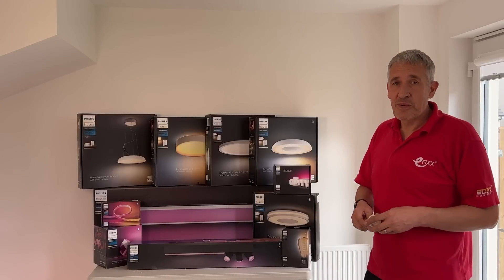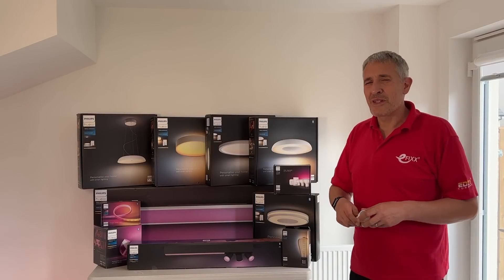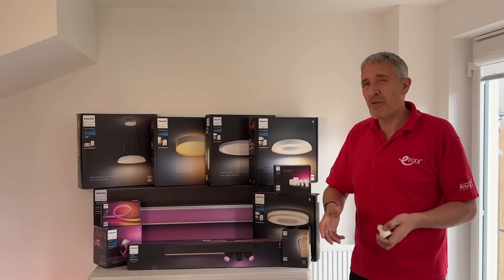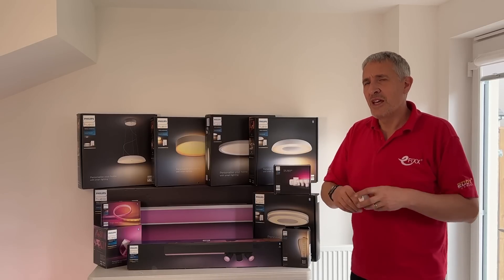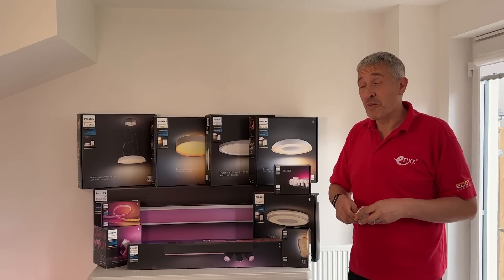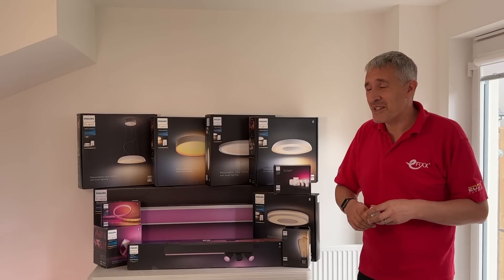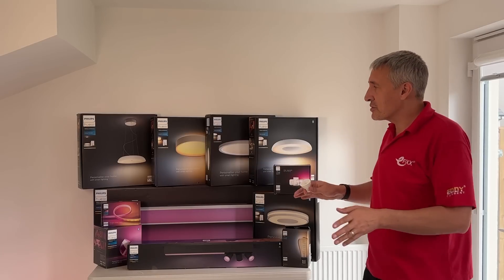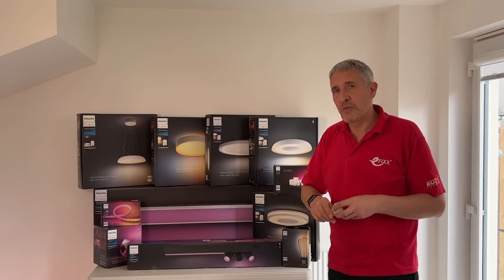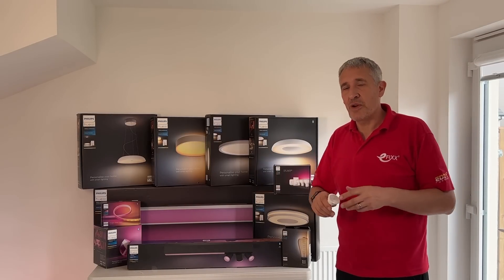When moving to smart lighting most people think about bulbs or lamps, and it can be as easy as changing a lamp. However, you've still got to think about things like shades and you'd still have to buy a fixture if you're looking for something more decorative. The Philips Hue range has an immense range of fixtures and in this video we're going to take a look around the house to see where you can use them and hopefully give you some lighting inspiration for your home.